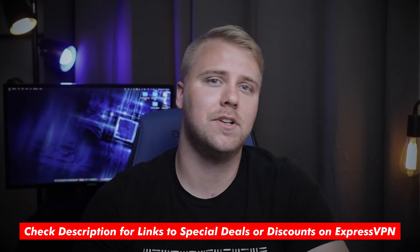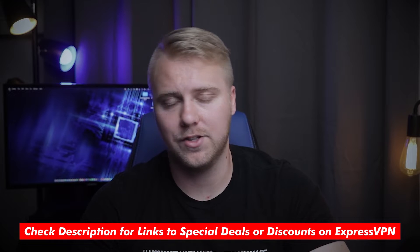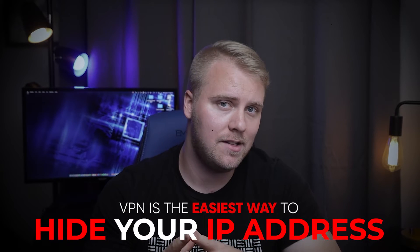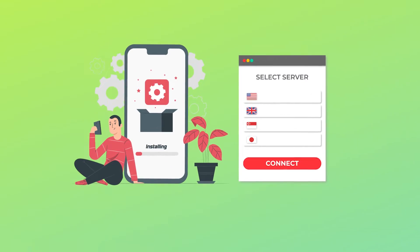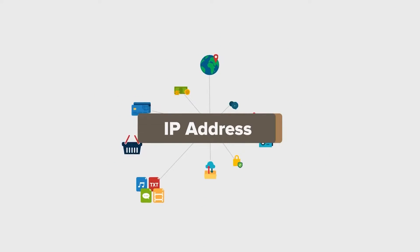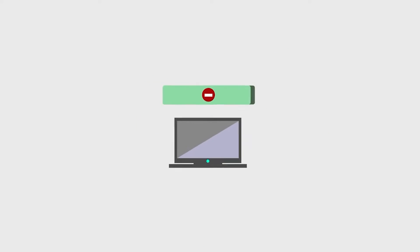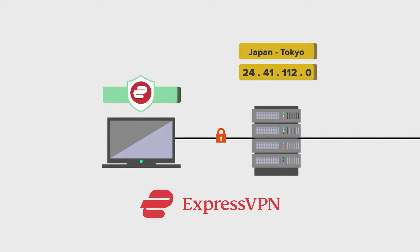I'll talk more about ExpressVPN in just a moment, and I'll include a link in the description below where you can learn more and save money off the regular price. But a VPN is the easiest way to hide your IP address — all you have to do is install an app on your device, connect to a server, and you're good to go. This reroutes your internet traffic through the VPN's own server network, and at that point your real IP address is hidden and replaced by the VPN server's IP address.